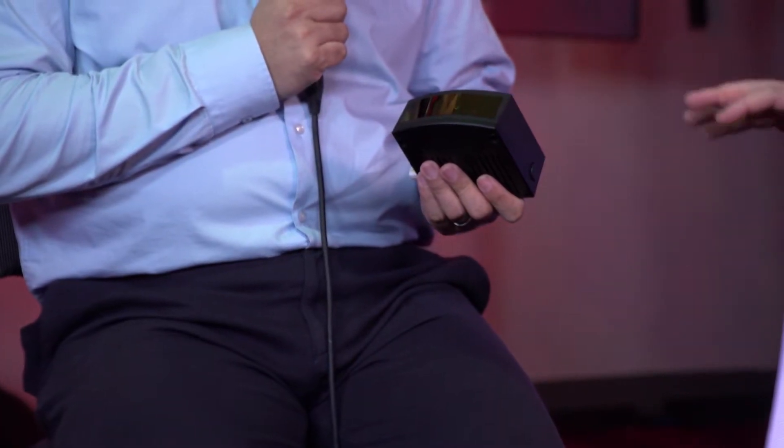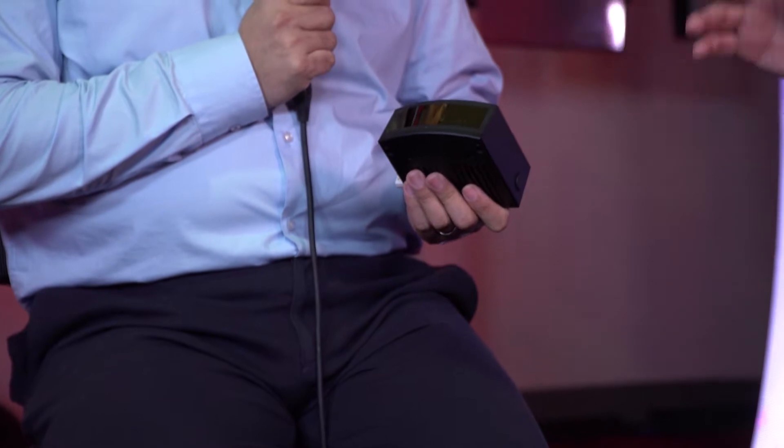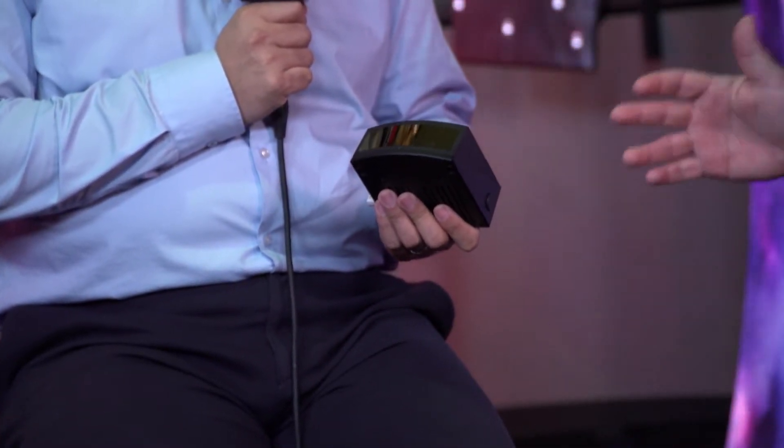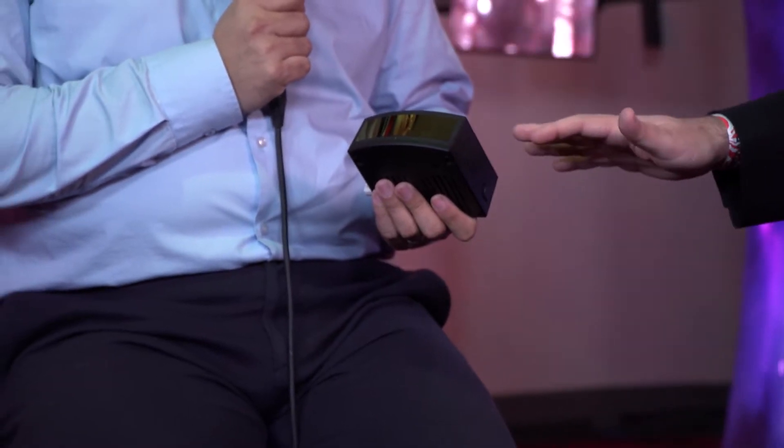Welcome back to CES 2020. This is Brian Stillman. I'm here with Be Terrific — you know that because you've been sticking around with us all week long. We're at the Las Vegas Convention Center and I'm here with Dr. Shinohara from RoboSense. RoboSense has developed a LiDAR system designed for automated driving, autonomous driving — level 3, 4, 5. Talk to me a little bit about this.